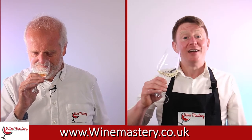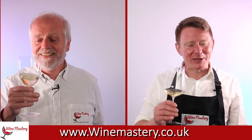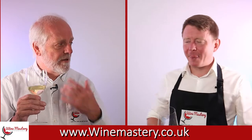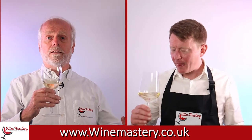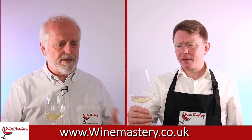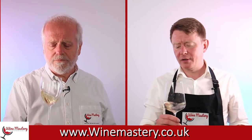I do understand what you're talking about there. It's quite light, quite delicate — it's not an obvious Chardonnay for me compared to others where you've gone 'oh, Chardonnay' straight away. If I smelled that in a blind tasting I'd be lost — it wouldn't scream Chardonnay at all.